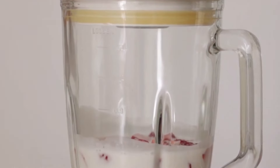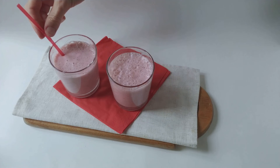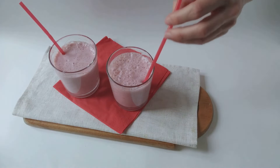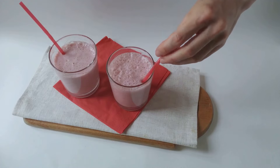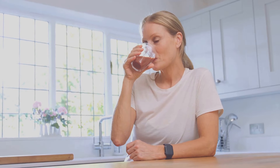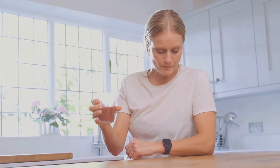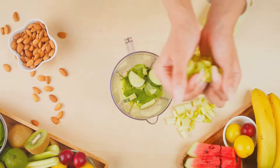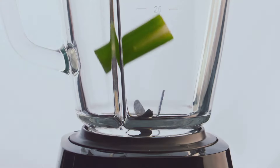Blend it all up until smooth and creamy, like a protein shake from the gods. This protein power smoothie is not only delicious but it's also packed with everything you need to fuel your muscles and recover from your workouts. It's the perfect pre-workout snack or post-workout recovery drink. So ditch those sugary protein bars and opt for this healthy and delicious alternative.